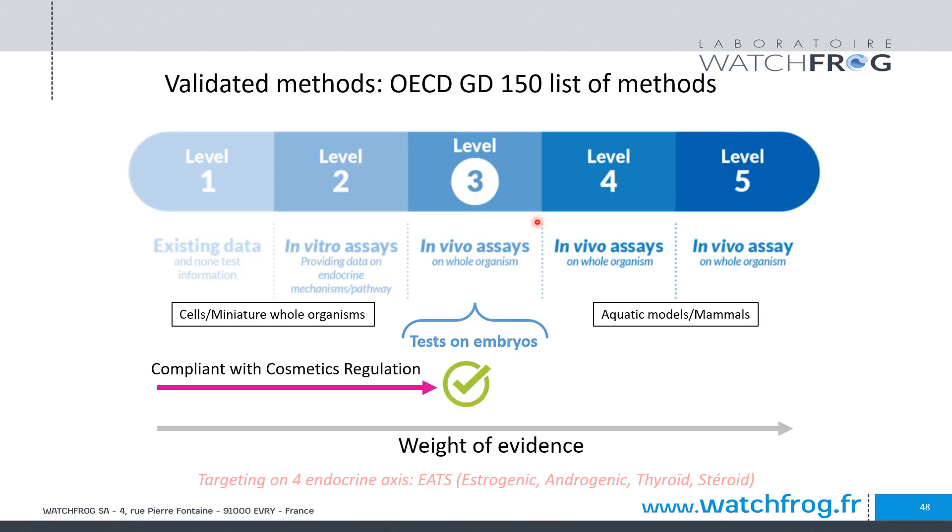The list of validated methods can be found in OECD guidance document 150, which covers between 40 to 50 different methods including mammalian and non-mammalian methods, as well as in vitro cellular assays and methods on full life cycles of whole organisms. WatchFrog has always been focused on level 3, developing alternative methods on early stages of aquatic embryos, which comply with cosmetic regulation and provide the highest weight of evidence achievable for assessment of cosmetic ingredients.